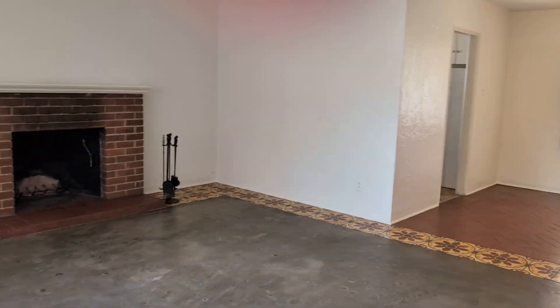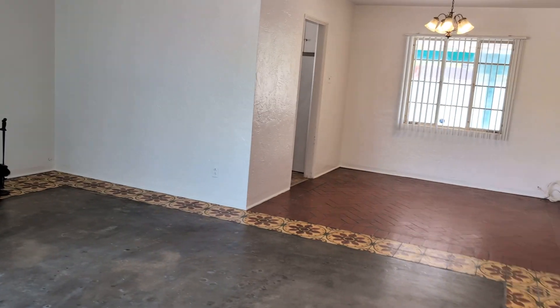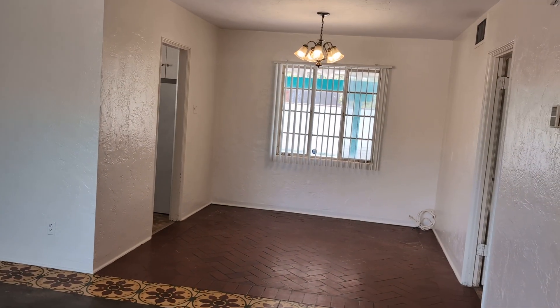Very nice vintage flooring and a fireplace. Very unique and charming.